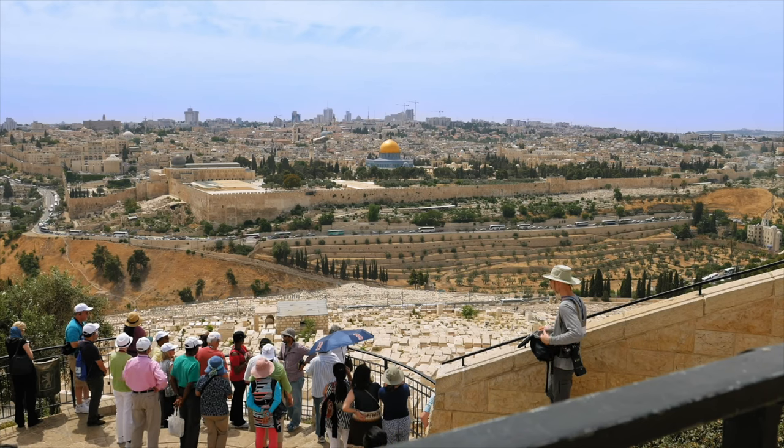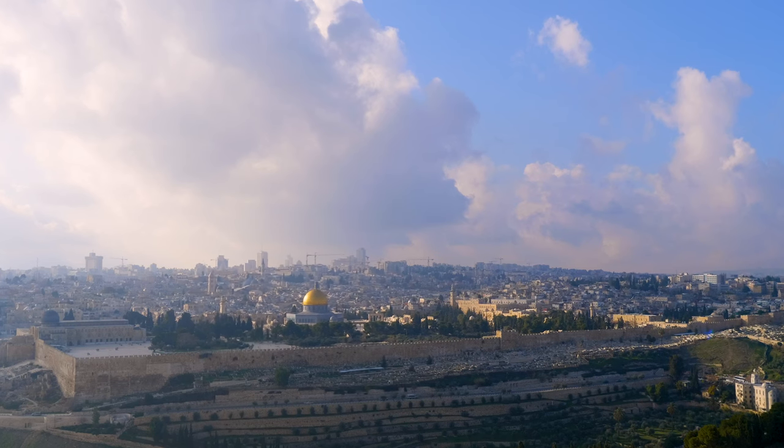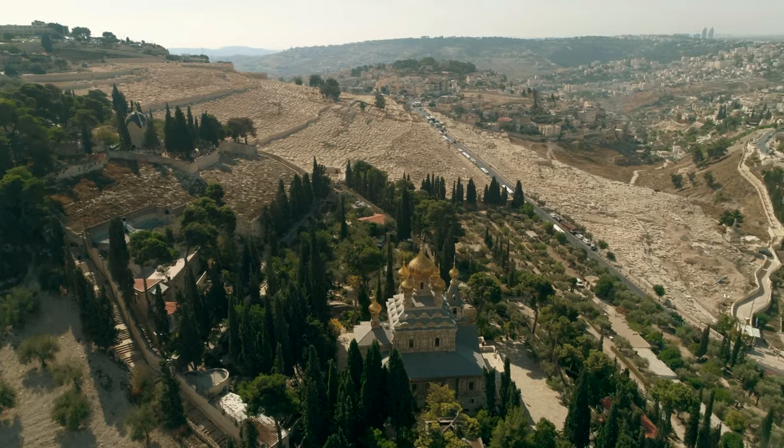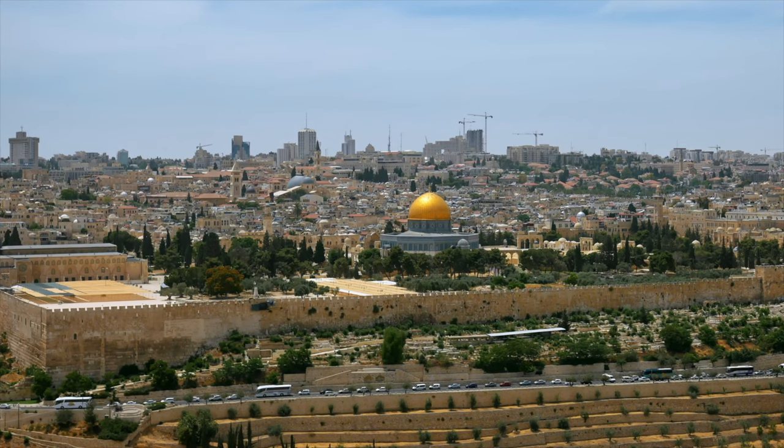Mount of Olives. If you want to have an amazing view of the Old City of Jerusalem and take incredible pictures of this amazing city, then you need to go up on the Mount of Olives, where I'm standing right now. It is a place not just filled with amazing churches and history, but an amazing observation point. Just come here and enjoy the free view.